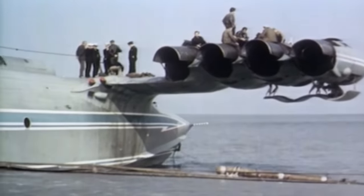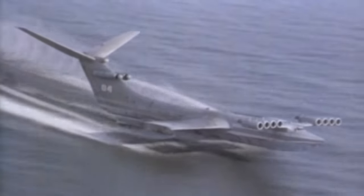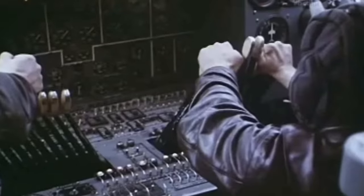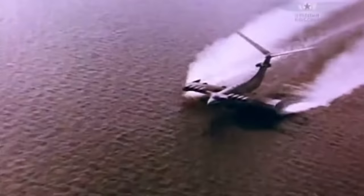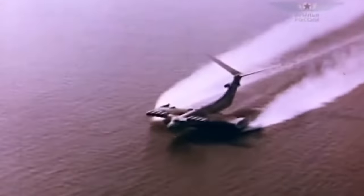My second argument is that the aircraft had 8 NK-87 turbojet engines producing 229,000 pounds of thrust at full throttle. The only reason they needed this much thrust was to get up off the water. Once airborne, they would throttle back 4 of the 8 engines because so much less power was needed to cruise. It seems like if the pilot really wanted to, he could have throttled up all 8 engines and climbed out of ground effect, especially if the aircraft wasn't fully loaded with its max payload of half a million pounds of cargo and missiles.